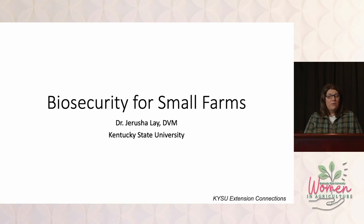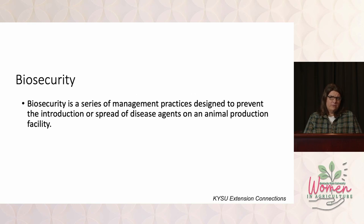Today I want to talk about some tips that are going to be a little bit more specific for livestock producers. I'm going to talk about biosecurity for small farms. Biosecurity is a series of management practices designed to prevent the introduction or spread of disease agents on an animal production facility.